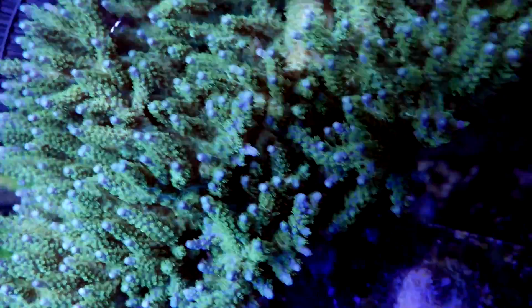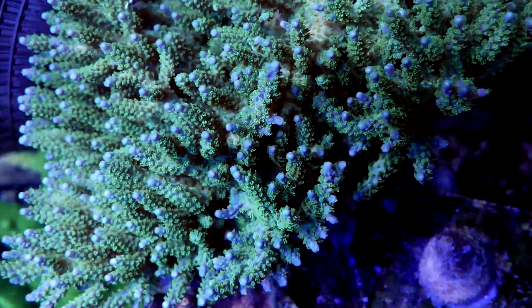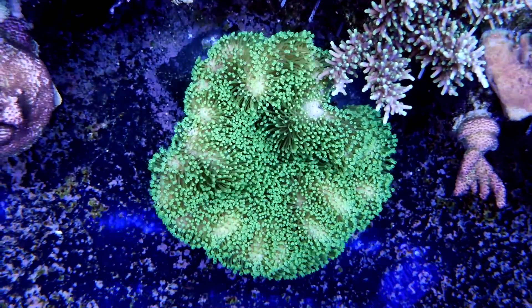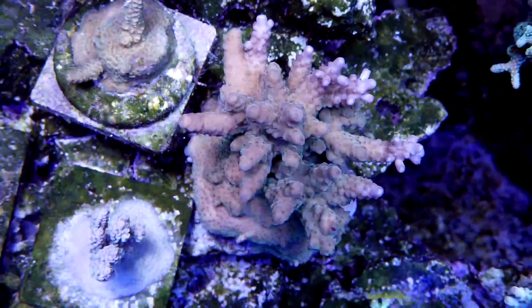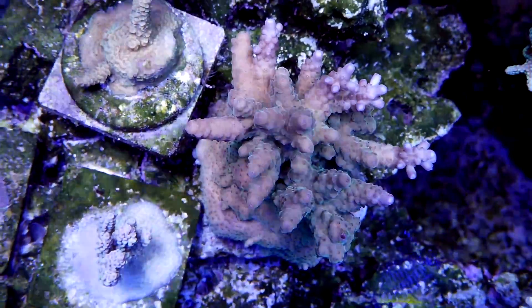This guy — I call this guy Blue Spruce. He's really benefited from the nitrate dosing. And check that out. Tyree Toadstool, just looking awesome. I hope the color changes a bit more, because brown and green is not really something to write home about.